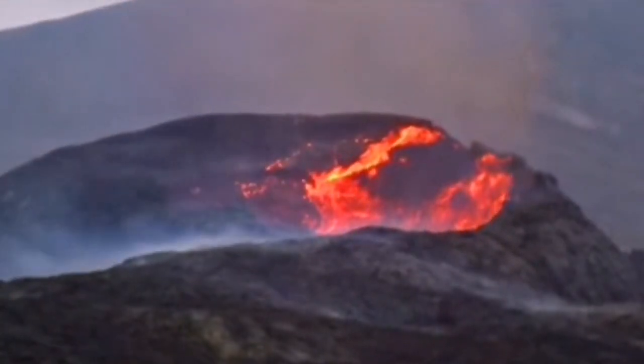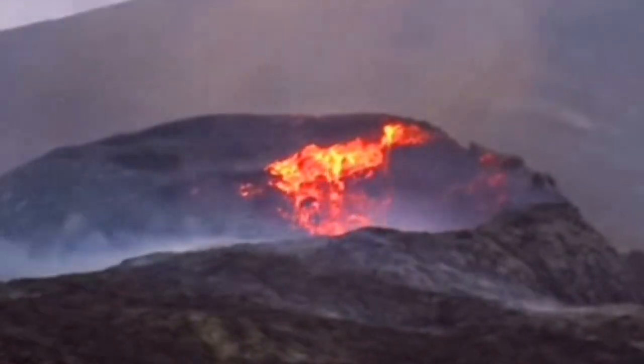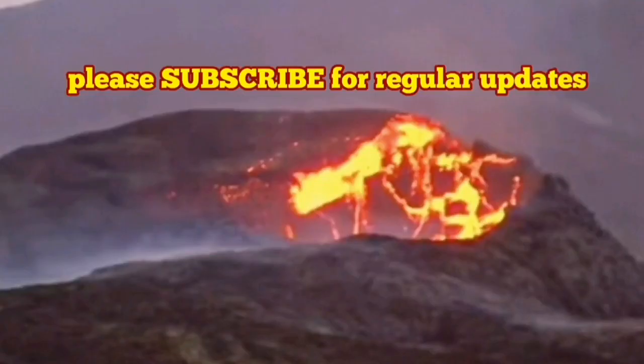And it didn't end there, it just was continuing — another big chunk also fell. That was the one that we saw, and we noticed that the volcano's shape had changed.